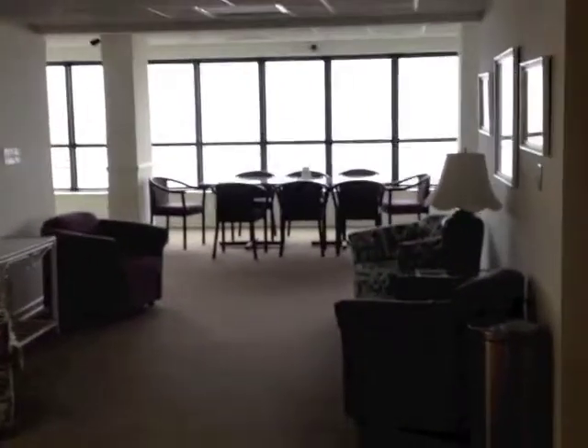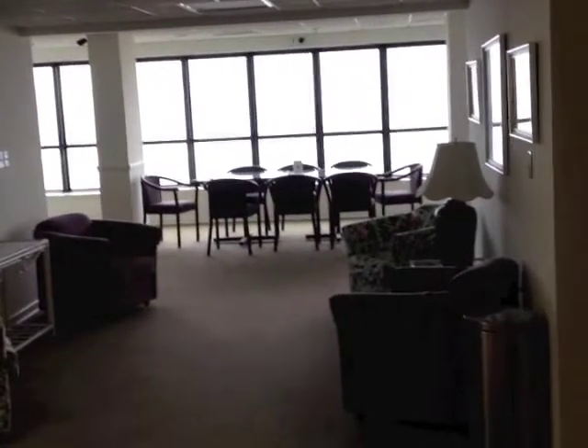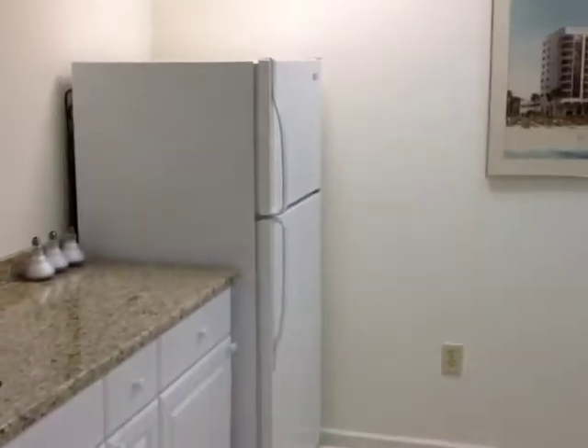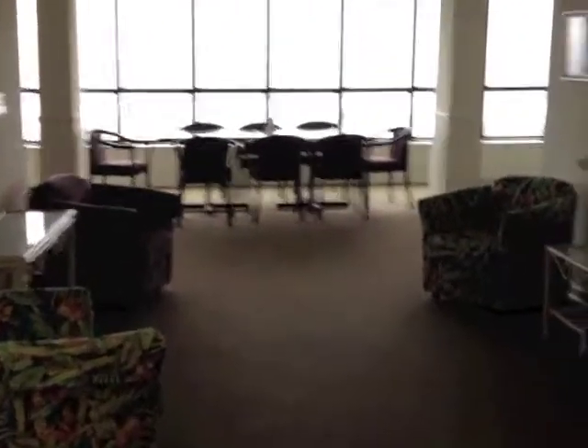This is the amenities room, only for owners at the Windermere. When you walk in, there's a large hallway that goes to a banquet table which overlooks the ocean. This is on the second floor of the building. To the left is a large bar and kitchen area — great for entertaining. So if you have some friends at the beach and you want to gather in a large place, this is where you can do it.